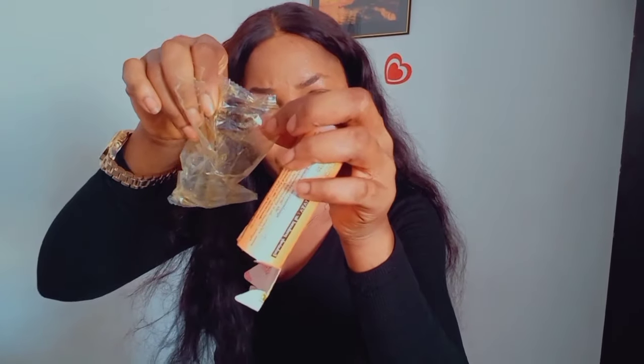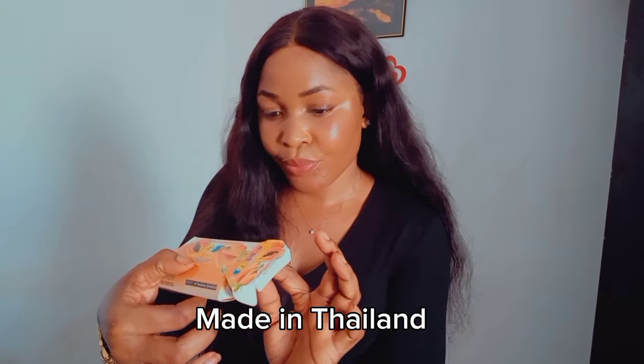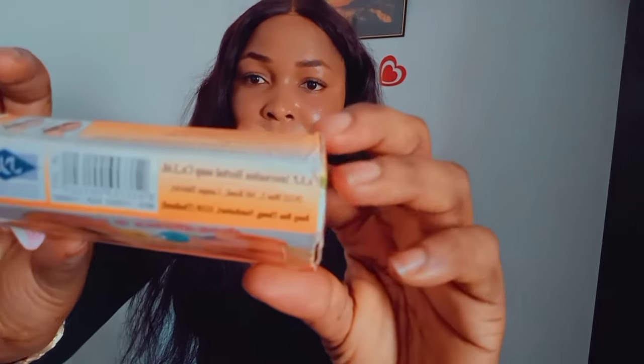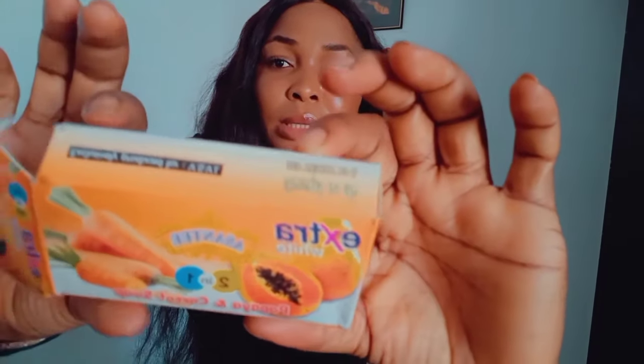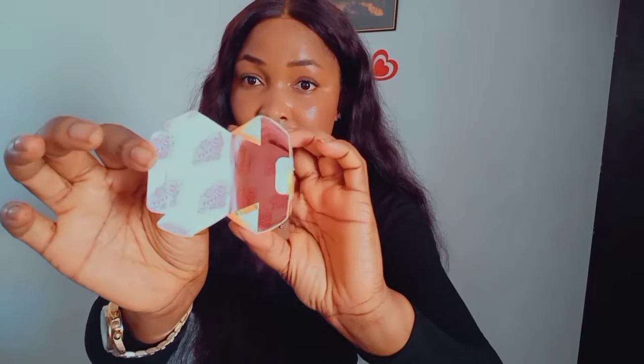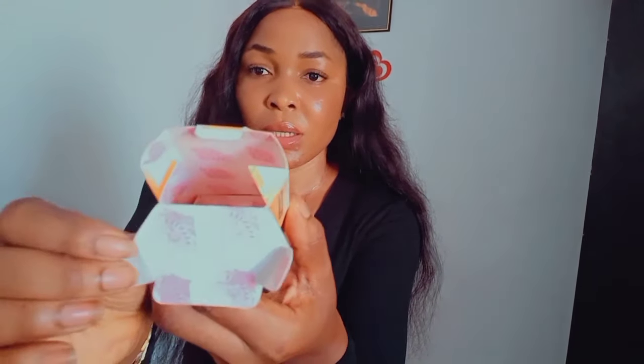On the nylon it is written 'ASP' — that's how you know the original. It is made in the Philippines. When you get this soap, make sure you get the original. The pack has the inscription 'Ashanti' written on it — that's what to look out for.